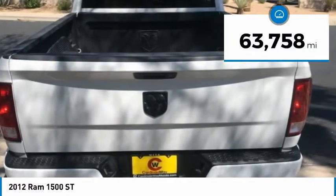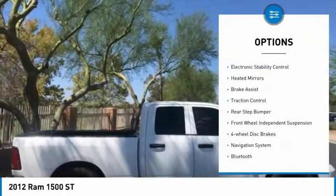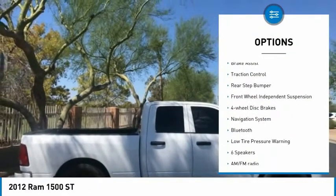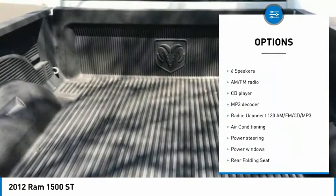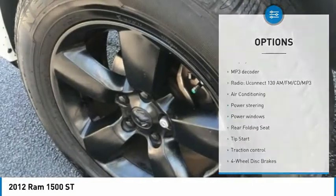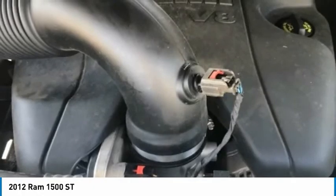This vehicle has less than 65,000 miles. Here are some of this vehicle's great options: electronic stability control, heated mirrors, brake assist, traction control, rear step bumper, front wheel independent suspension, four wheel disc brakes, navigation system, Bluetooth, and low tire pressure warning.